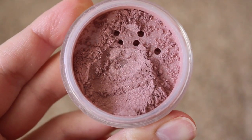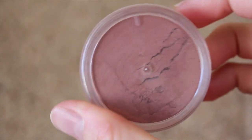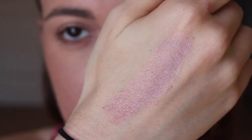Next is Tickle Me Pink, which is a shimmery soft pink blush with slightly golden undertones. This is one of my favorites as well. I would say it's like a dark rose color — it's definitely a very pretty blush.